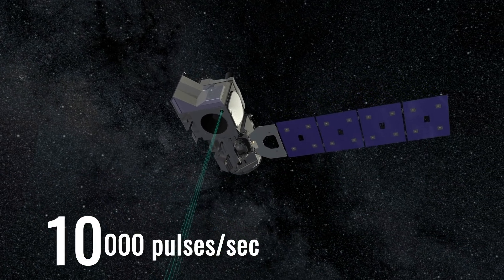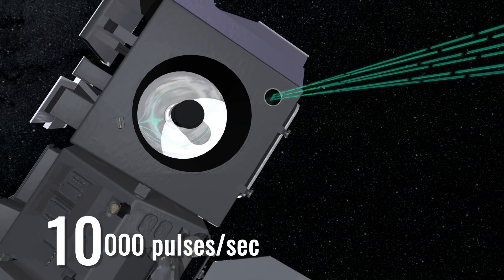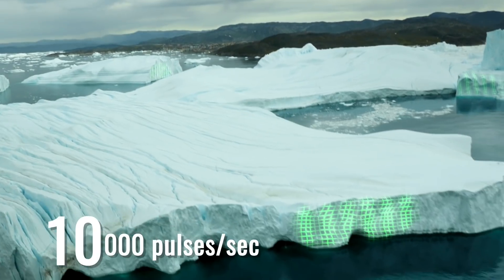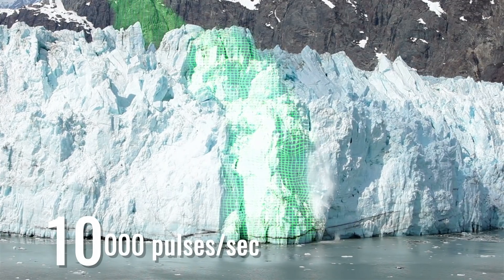10,000 — that's how many times the ICESat-2 laser will fire each second. More pulses mean more height data. The fast-firing laser will allow us to measure the average annual change in the vast ice sheets down to the width of a pencil.